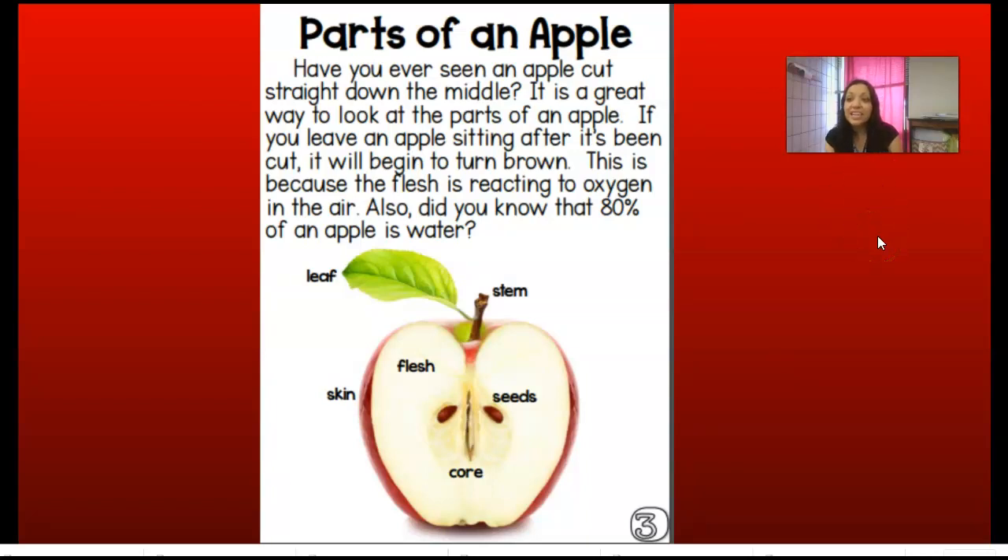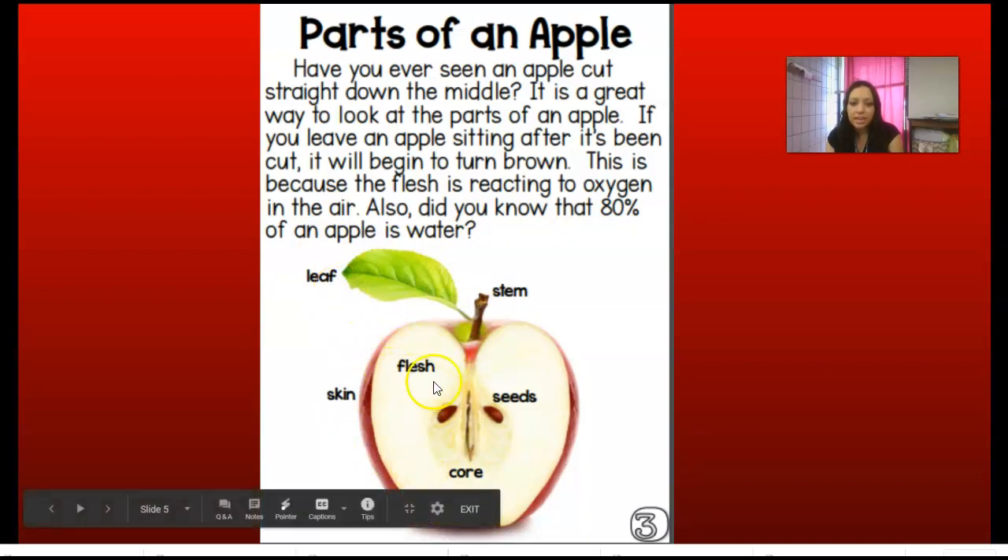This is another nonfiction text feature that we see in books to help us learn, and it's called a diagram. A diagram is just a picture, and it's showing us some labeling. Labeling means naming the different parts. So for the parts of the apple, we have the stem, the leaf, the skin, the flesh, the seeds, and then that core in the middle.